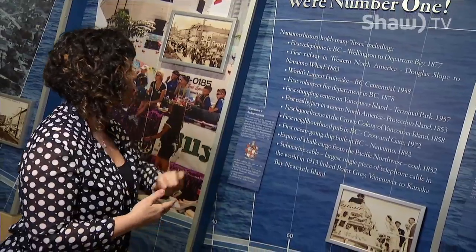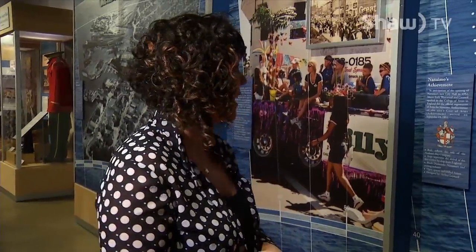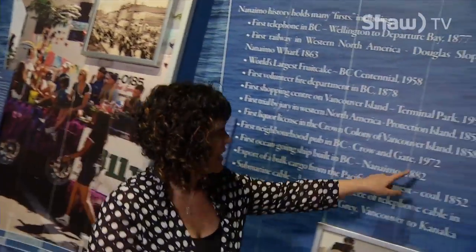We're number one! Here are a couple of highlights. Did you know that the first railway in western North America was on Douglas Slope to Nanaimo Wharf in 1863? Did you know that the first pub was established in Nanaimo? It was the Crowen Gate in 1972 — the first neighbourhood pub. Those are only a couple of the firsts that Nanaimo can brag about.